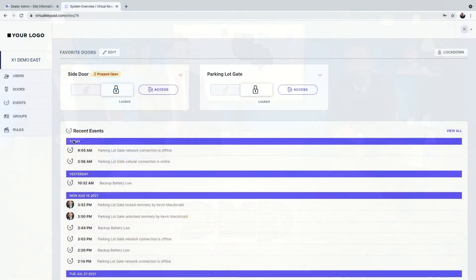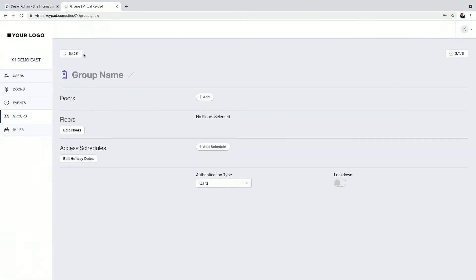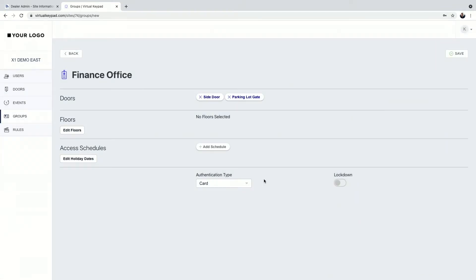Let's create a group. We'll call it Finance Office — these are the people that work at the finance office in my building. I can go in and add a door to them — give them access to the side door and the parking lot gate. Hit apply and you've added doors to that group. It's that simple.